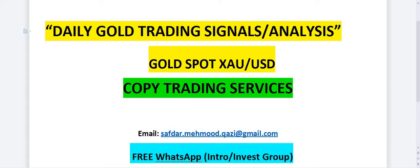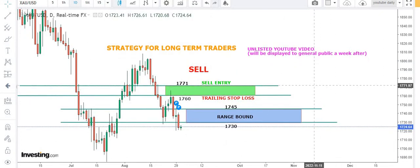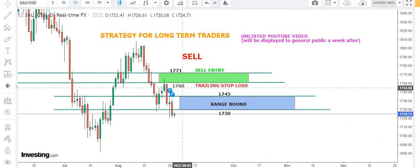Coming to the gold market on the daily chart — the gold market is in a bearish trend. We have one open position at 1771 levels with the trading stop loss at 1760.